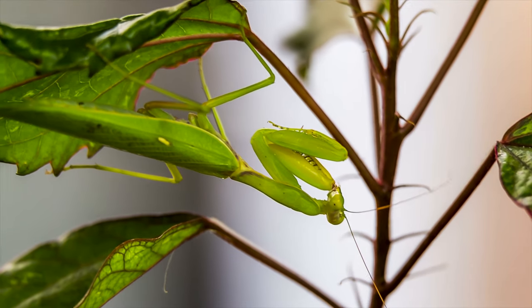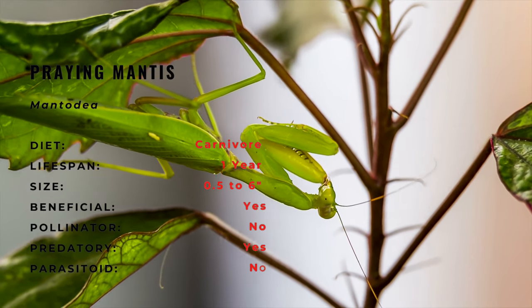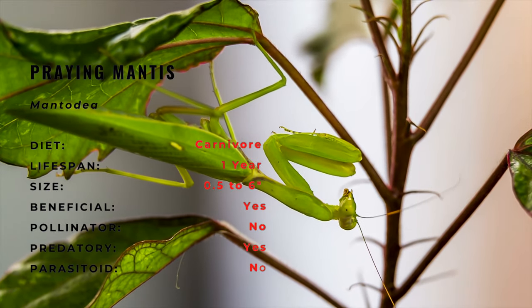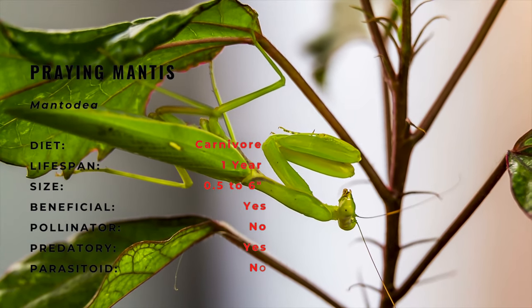Mantises were considered to have supernatural powers by early civilizations including ancient Greece, ancient Egypt, and Assyria. Mantises are among the insects most commonly kept as pets.